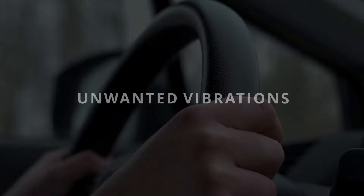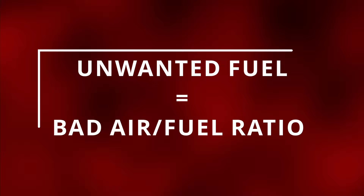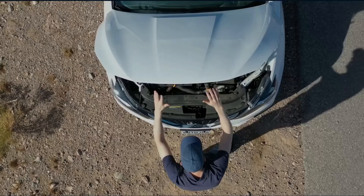The fifth symptom is overall poor engine performance. In order for the engine to run its best, it needs to burn at the perfect air/fuel ratio. Unwanted fuel being sucked from the regulator diaphragm into the intake manifold disrupts this air/fuel ratio, leaving you with a poor running engine.